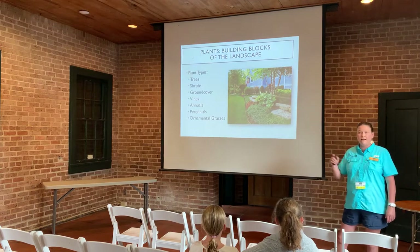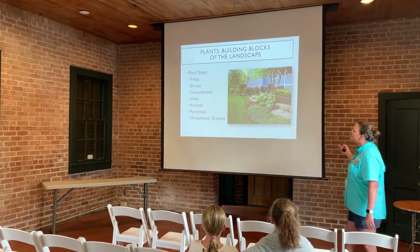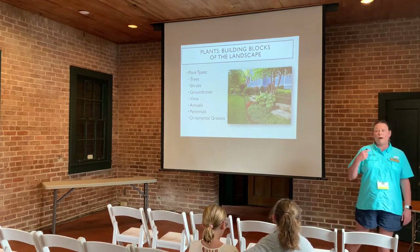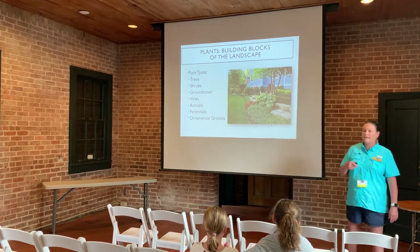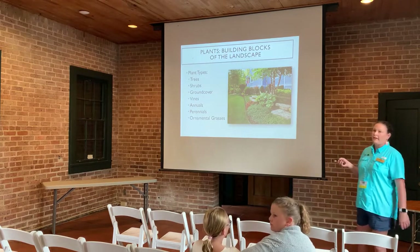We utilize several different types of plant materials. We use trees — those are great for providing shade and wildlife habitat for birds and squirrels. We have shrubs, ground covers, vines, annuals, perennials, and ornamental grasses, and they all serve a purpose in our landscape.